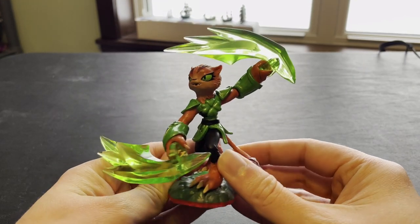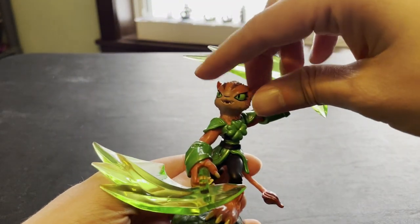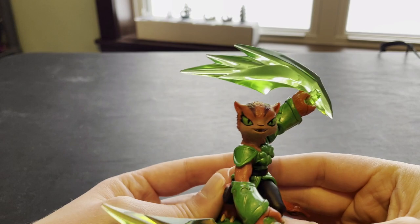Here we have Tough Luck, also a damaged figure. Looks great just looking at it until you find out the head pops off. Super easy fix if you want to — two drops of glue, you're good to go.